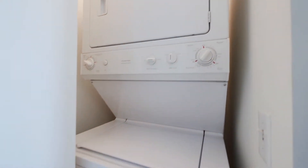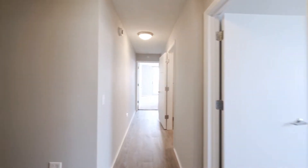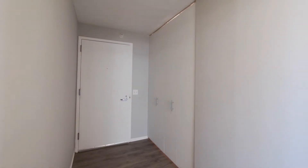A full-size stackable washer and dryer awaits to give you every convenience, and our entry features a generous coat closet.